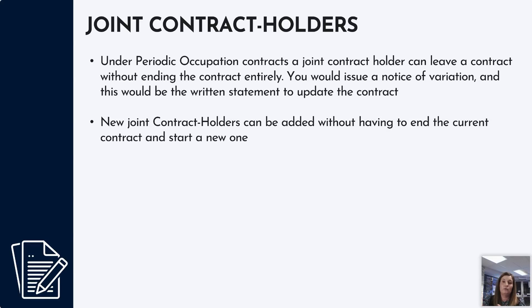If there are two people living in a property and one wants to move out or another person wants to move in, previously you had to end the existing contract and prepare a new one. Now, a joint contract holder can leave the contract without ending it entirely — the remaining person simply takes over the contract, and you issue a notice of variation which updates the contract and serves as the written statement. Similarly, new contract holders can be added without having to end the current contract and start a new one.